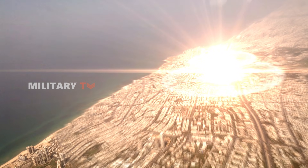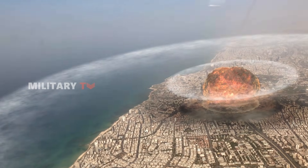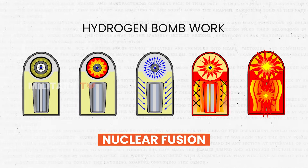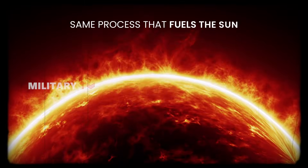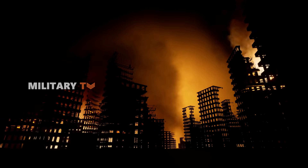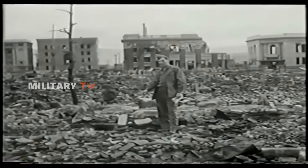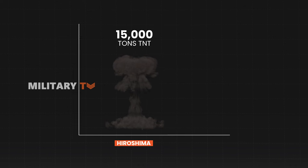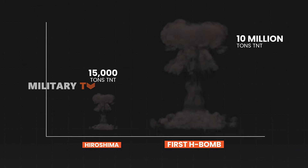However, hydrogen bombs skip the breakup narrative and delve into cosmic chemistry. Instead of splitting atoms, they bring atoms together through a dazzling process called nuclear fusion. This fusion spectacle — the same process that fuels the sun — is the secret behind why hydrogen bombs are thousands of times mightier than their atomic counterparts. The atomic bomb dropped on Hiroshima released energy equivalent to 15,000 tons of TNT, while the first hydrogen bomb surpassed this with an energy release equivalent to 10 million tons of TNT.